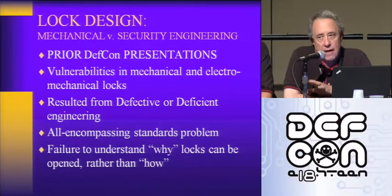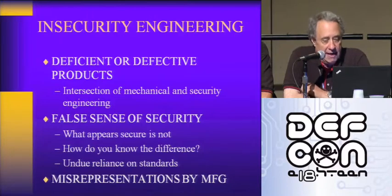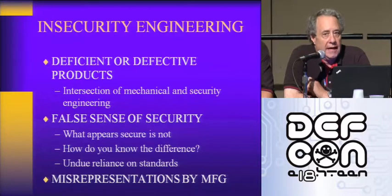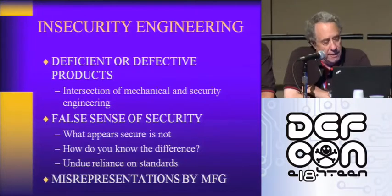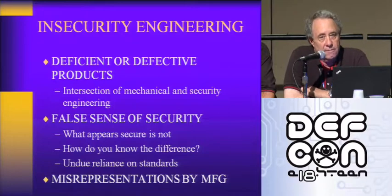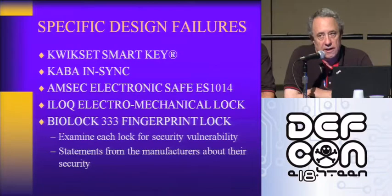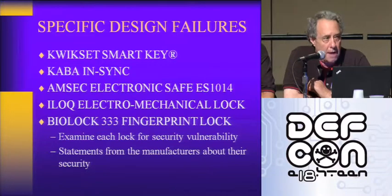Basically, everybody understands how to open certain locks, but they don't understand why they can be opened. Security engineering is an intersection of mechanical and security engineering — you have to have both or you can't make a secure product. The real problem is there's a false sense of security by consumers, by businesses, even by some government agencies that don't have a testing program. A lot of these locks really aren't designed properly and can be circumvented by covert entry, forced entry, or violation of key control in seconds by very simple techniques.